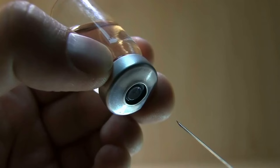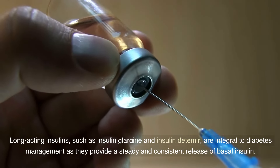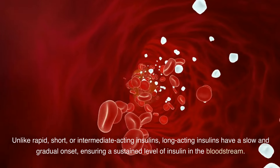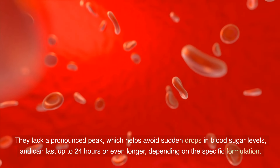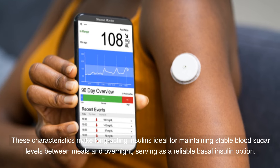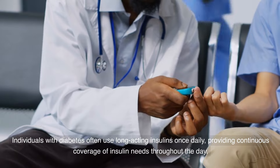Long-acting insulins, such as insulin glargine and insulin detemir, are integral to diabetes management as they provide a steady and consistent release of basal insulin. Unlike rapid, short, or intermediate-acting insulins, long-acting insulins have a slow and gradual onset, ensuring a sustained level of insulin in the bloodstream. They lack a pronounced peak, which helps avoid sudden drops in blood sugar levels, and can last up to 24 hours or even longer depending on the specific formulation. These characteristics make long-acting insulins ideal for maintaining stable blood sugar levels between meals and overnight, serving as a reliable basal insulin option. Individuals with diabetes often use long-acting insulins once daily, providing continuous coverage throughout the day.